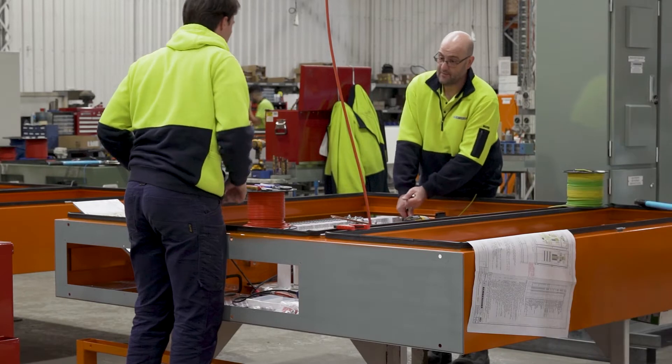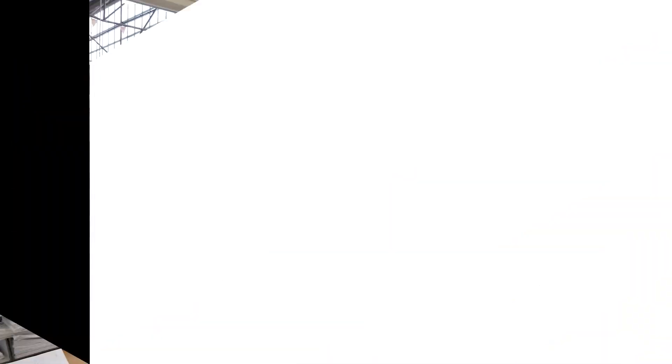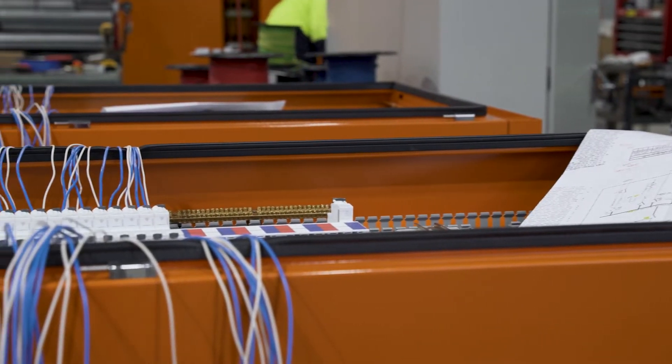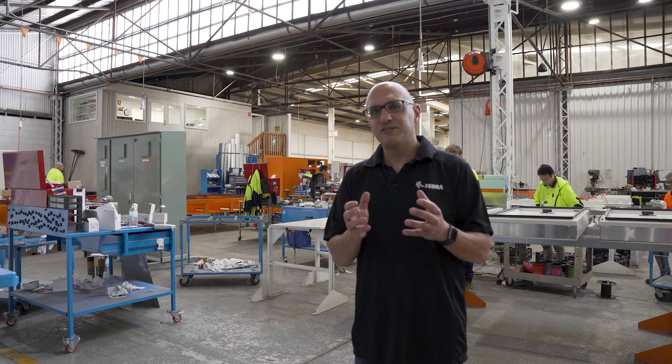Here at BE Switchcraft, they've tried numerous different solutions to try to overcome that challenge and get the visibility they need. They've tried manual processes, Excel spreadsheets, and even barcoding technology, but now they've moved to RFID technology to solve their problem.